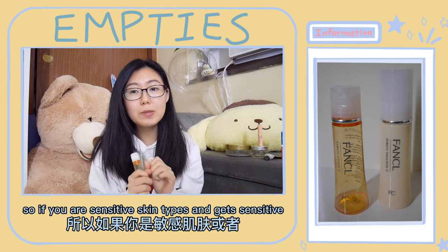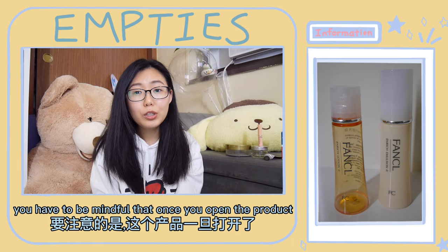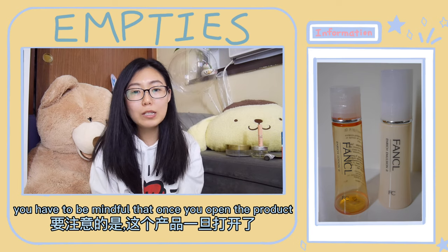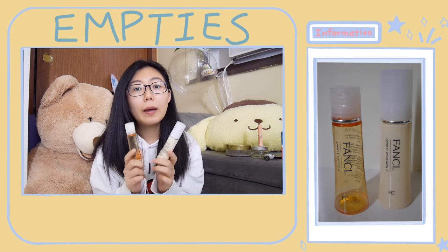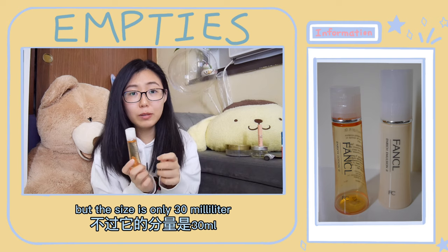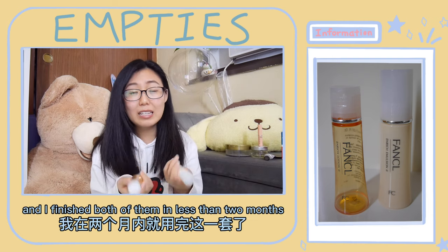So if you have sensitive skin and get sensitive between seasons, I would recommend it. You have to be mindful that once you open the product, be sure to finish it in two to three months. But the size is only 30ml and I finished both of them in less than two months.